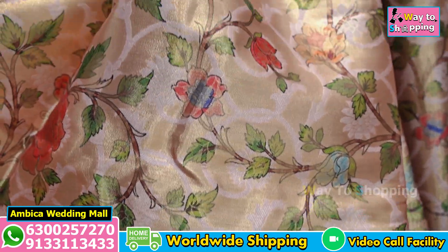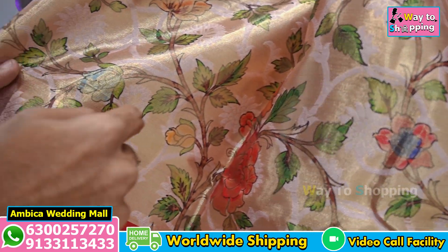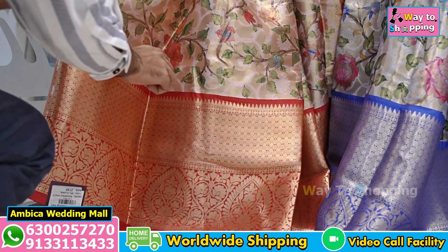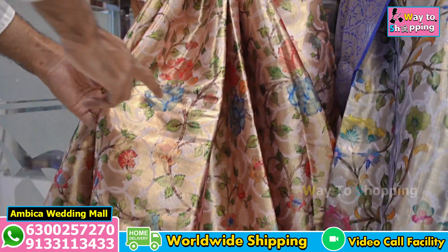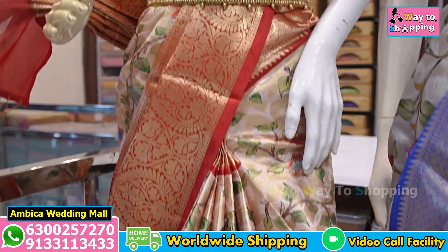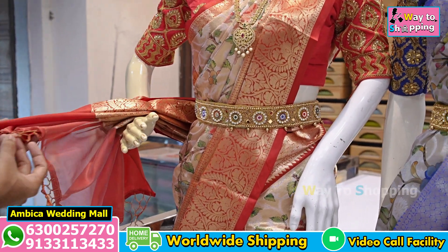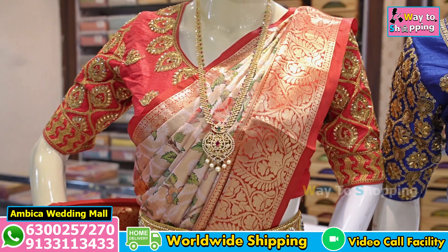We also have gold color, cream color, pastel, and a digital color design. With a grand pallu of brocade design, we have a perfect weaving. These are available in wholesale.